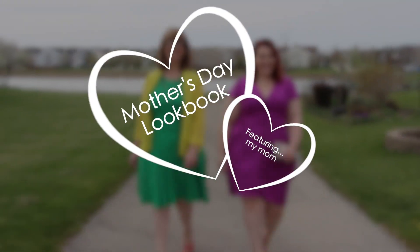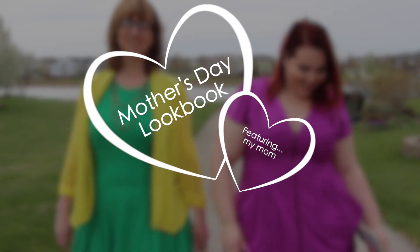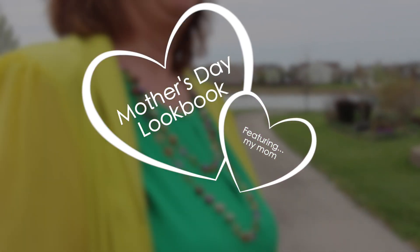Hi guys! I'm back and this time I have a Mother's Day lookbook featuring none other than my own mother.